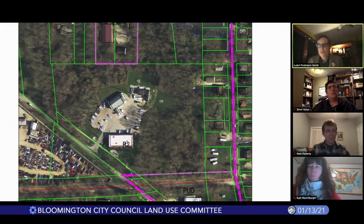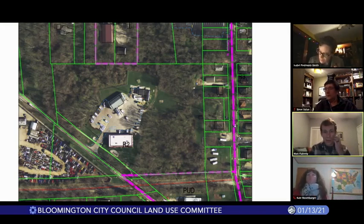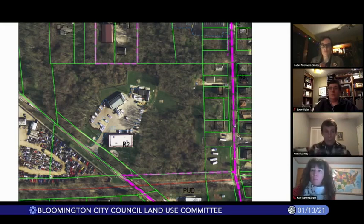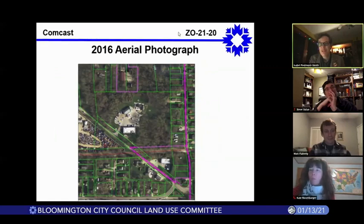Councilmember Flaherty: There was reference to a 240-foot tower that will be going away and put inside a building. I assume there's been some sort of technology change that no longer necessitates a tall structure for whatever is going in the building. I just wanted to confirm that. Staff: That would probably be a better question for the petitioner to address. That reminds me that I should have gone to the petitioner before we started questions — I apologize for that. Is there somebody from the petitioner who would like to speak and give us an overview and answer the question about the tall tower?